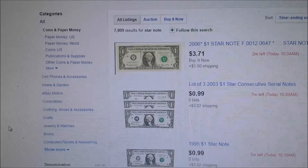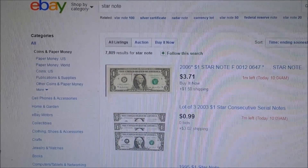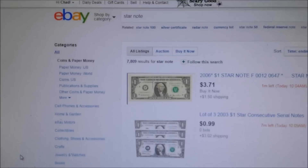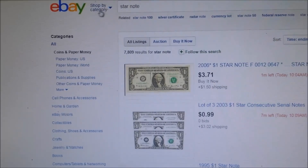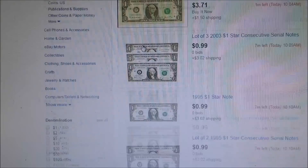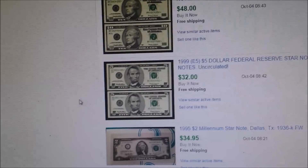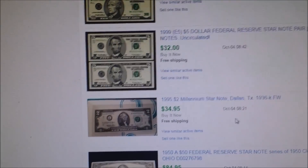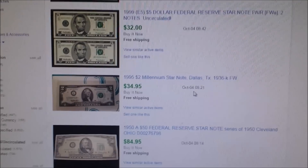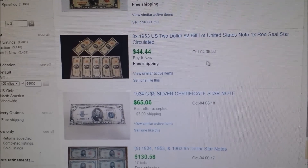Rather than ask a dealer or a private seller about the value of my star note, I prefer to go to eBay, as I do with my coins and many other things. I'll input the category, put in what I have — star note, the year, and the denomination, whether it's a $1, $5, or whatever it may be. Then I like to scroll down to sold listings. This gives me an idea of what they actually sell for. Any dealer can tell you that's worth this or that and make an offer to you, but if you go to eBay and see what people are actually buying them for — what someone's willing to pay — to me that is more of a true value of what my item is worth.